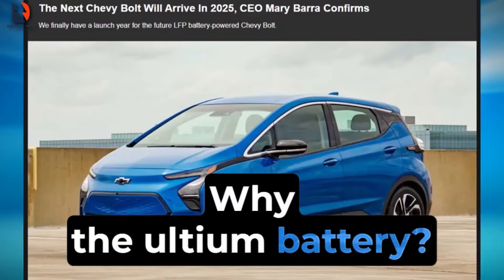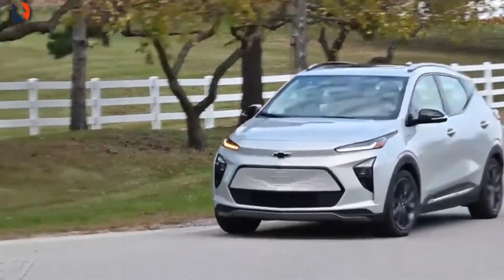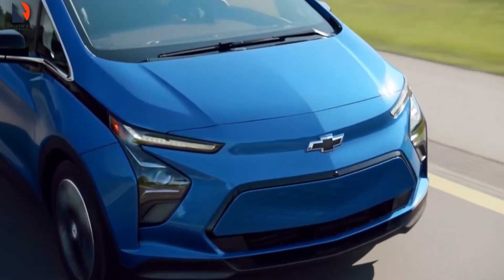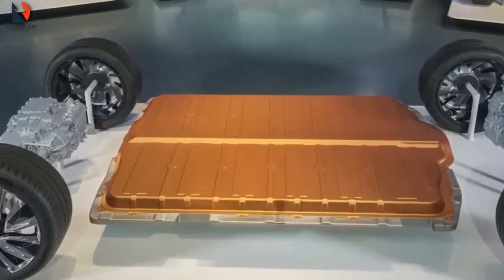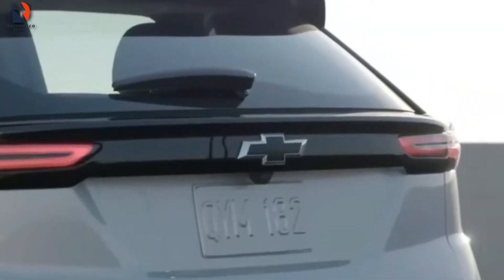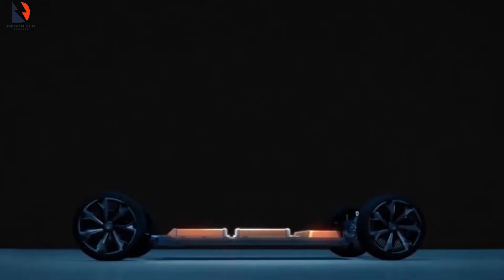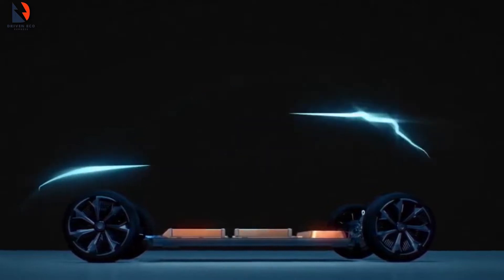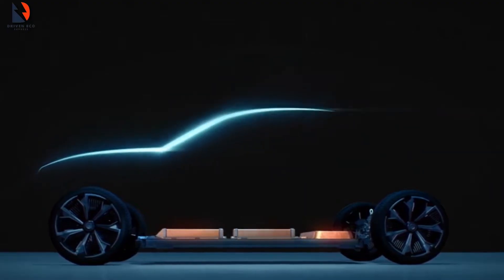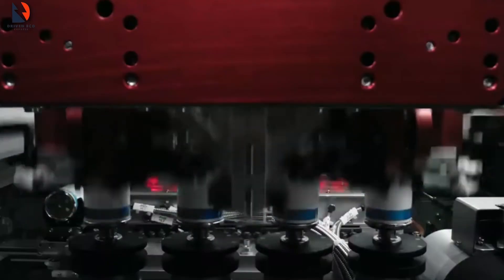Why the Ultium battery? GM began developing the Ultium EV architecture in 2018. The company aimed to create an ultra-flexible platform with a modular battery-powered system capable of powering almost any vehicle in the GM lineup. Since it is built on a flexible battery architecture, the platform helps GM speed up production of EVs across all vehicle types. Several GM electric vehicles are based on the Ultium platform: the GMC Hummer EV pickup, GMC Hummer EV SUV, Chevy Blazer EV, Chevy Equinox EV, Cadillac Lyriq, and Chevy Silverado EV.